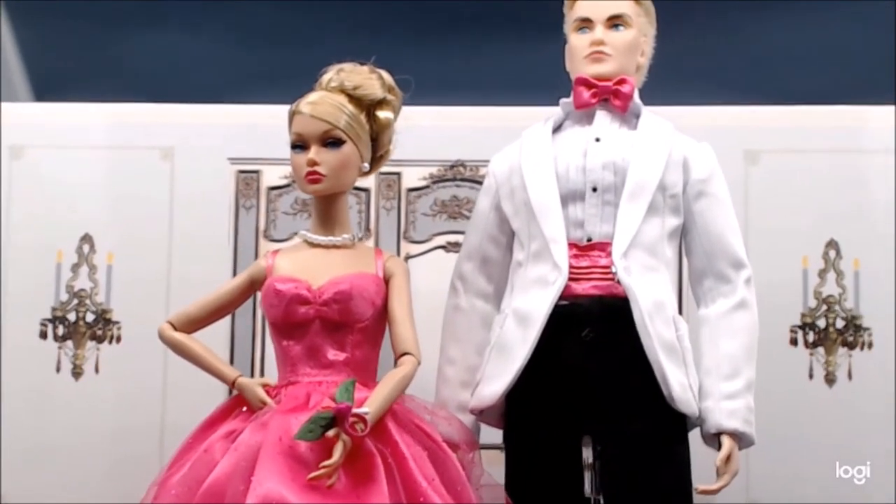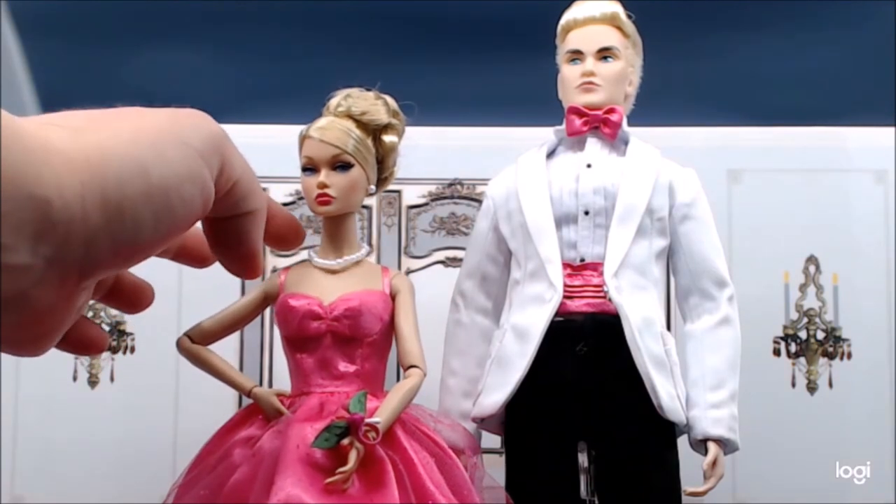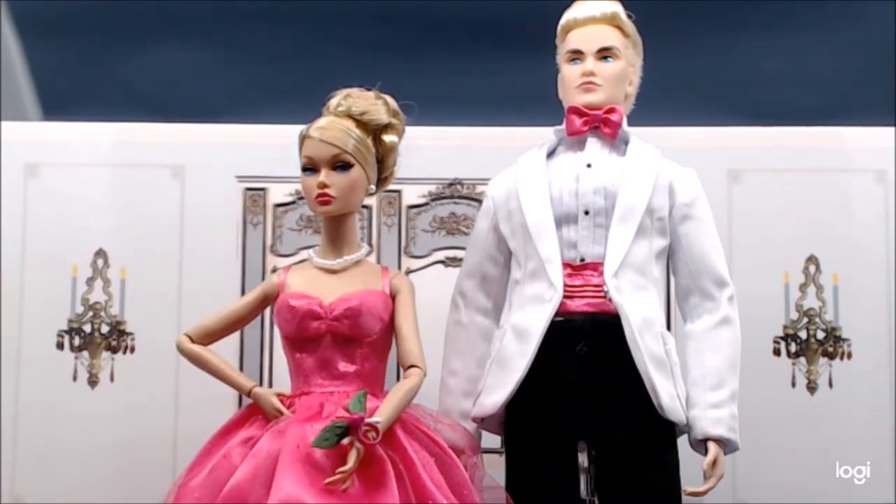Everything about this is period appropriate — their hairdos, the way they're dressed, the fact that he's in a white jacket for a spring or summer formal with black pants is all 1950s–1960s appropriate. It's also appropriate that she's not wearing jewelry other than the pearl necklace, since as a teenage girl she wouldn't overdo it.